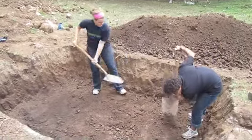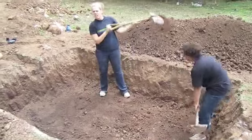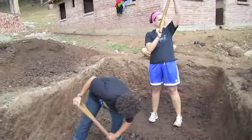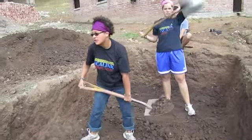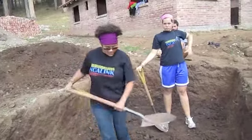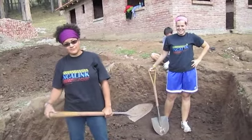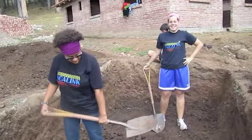We're three hours in and we're loving shoveling dirt. Well, here we have Sam and Ashley — Olympic scoopers, Olympic shovelers — and they're going to demonstrate some of the awesome shoveling and scooping techniques they've come up with after two days of shoveling.